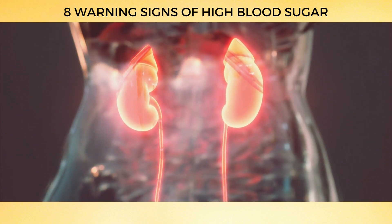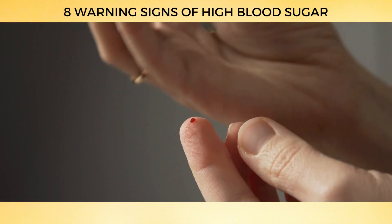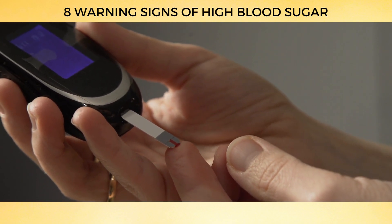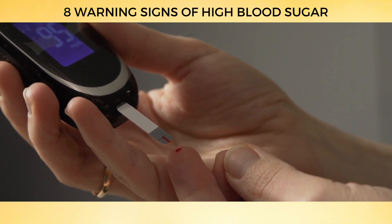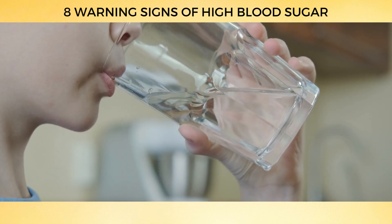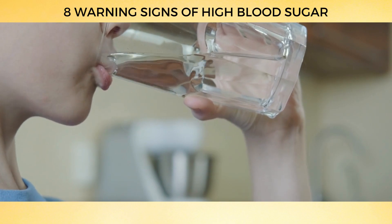However, if the kidneys can't keep up, the sugar is eliminated through your urine instead. A study published in the American Journal of Physiology, Renal Physiology found that high blood sugar levels lead to increased water intake and urine output, due to the body's attempt to maintain glucose balance and prevent dehydration. Another study in Diabetes Care found that increased thirst and urination were among the most common early symptoms of type 1 diabetes in children.